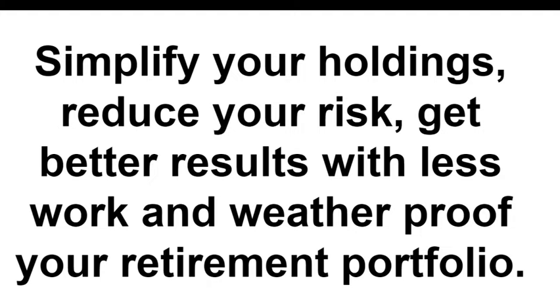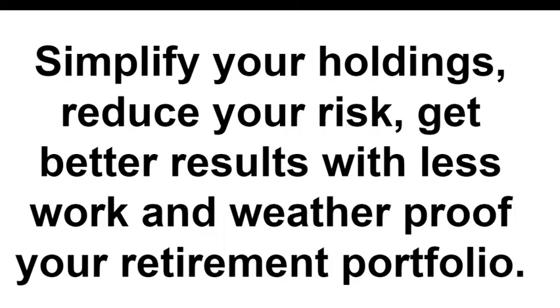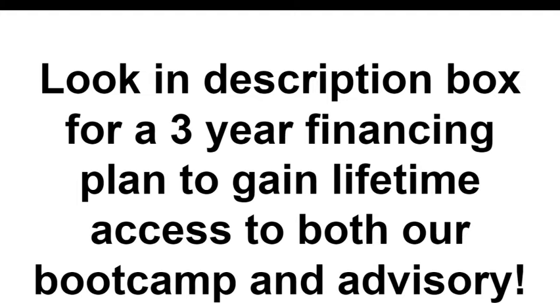Simplify your holdings, reduce your risk, get better results with less work, and weatherproof your retirement portfolio. For every $300,000 invested, our goal is to generate $3,000 per month in profit. In the description box there's a three-year financing plan giving lifetime access to our bootcamp — where I teach everything from options trading to the macro picture, how to analyze economic data, which YouTube and Twitter channels to follow — or call Dean at 505-322-7515 and he can walk you through it.